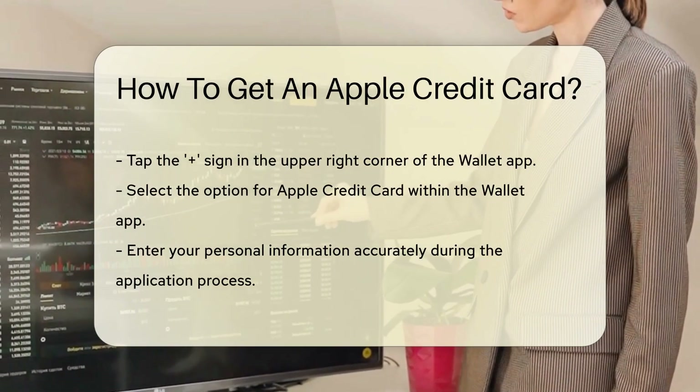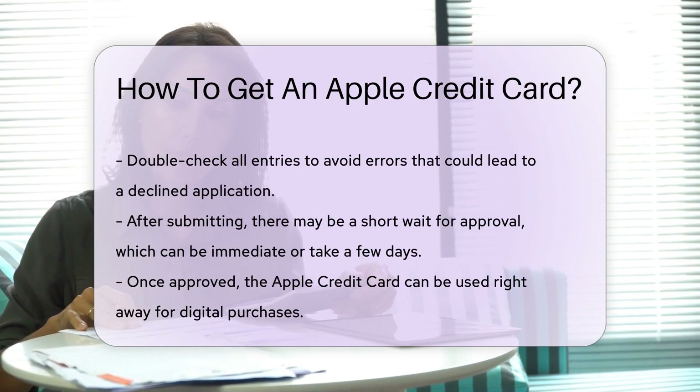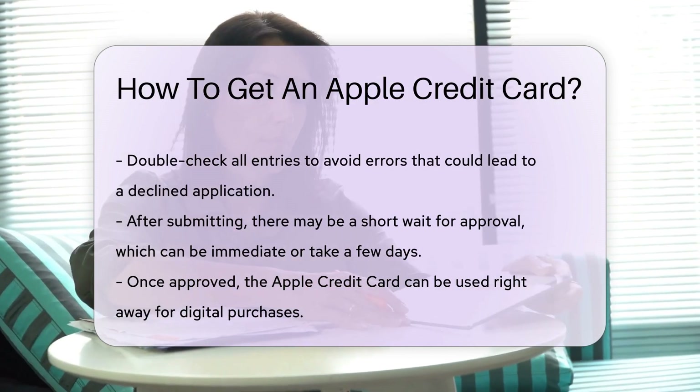It's as easy as choosing your favorite pie flavor, assuming your favorite is Apple, of course. You'll then enter your personal info. Be honest, be clear, and make sure to double check — no one wants a typo leading to a declined application.